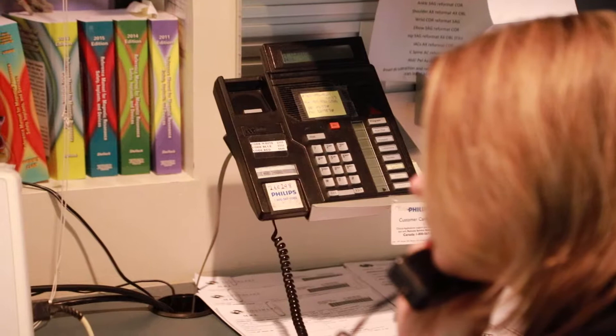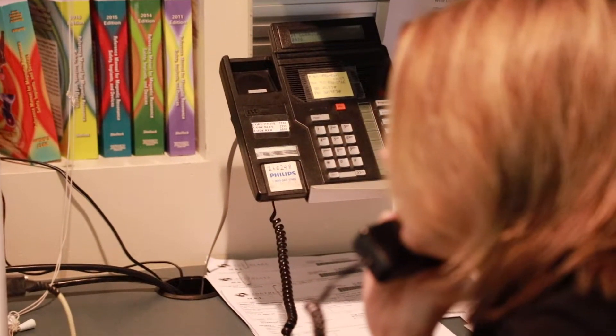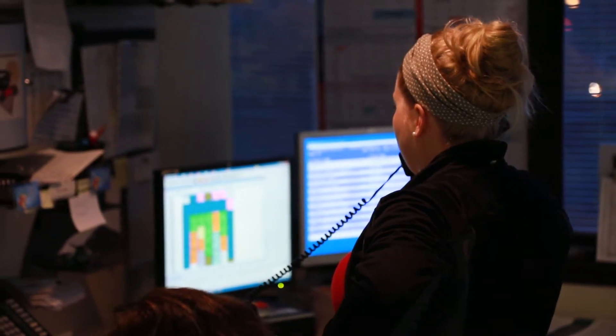Today, patients receive appointment notifications from their physician or from the hospital via a phone call or a confirmation letter, and usually receive a reminder call a few days before their appointment. This communication strategy is very static and does not encourage open dialogue with the patient.